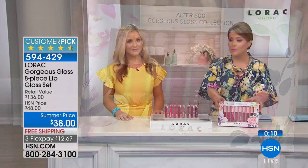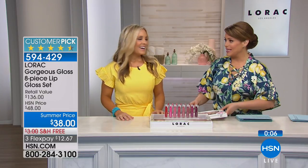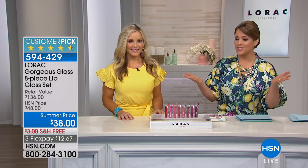Item number 594-429 for the gloss set — a quick special. Saying goodbye to Tiffany and Dean, who will be back later in the day. Shop Lorac at HSN for the FlexPay option and free shipping — no excuse not to take advantage.